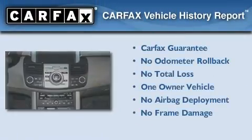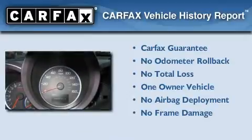This Acura has had only one owner, and it qualifies for the Carfax buy-back guarantee.